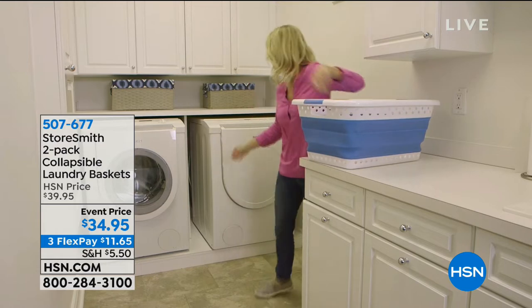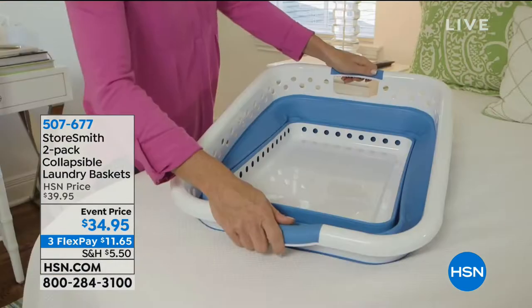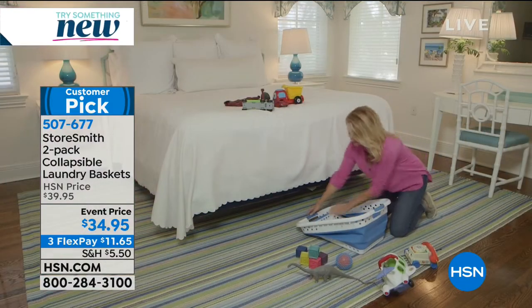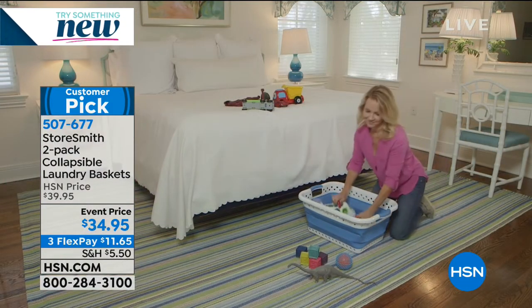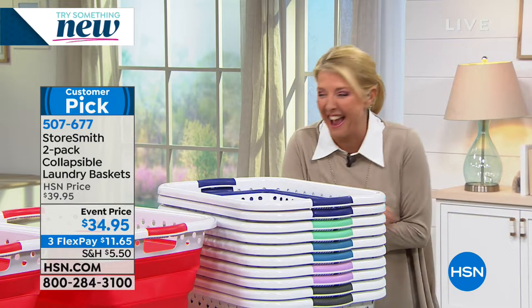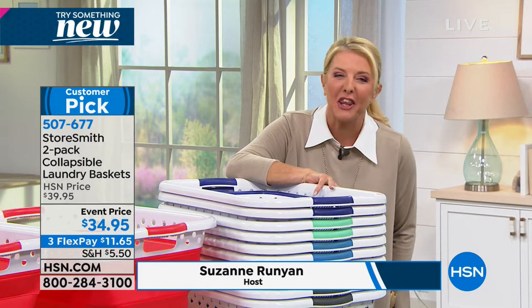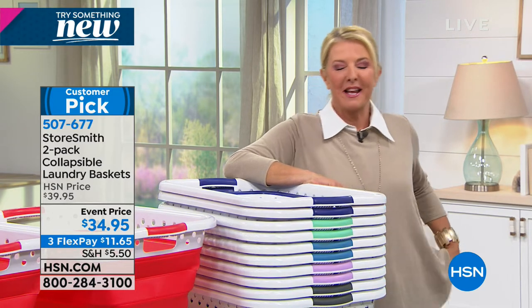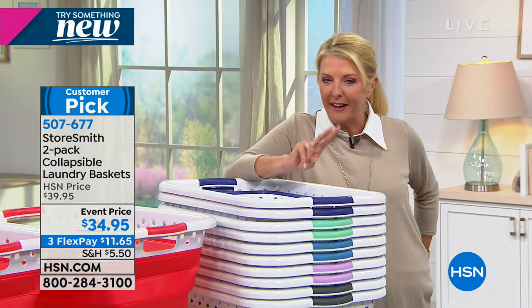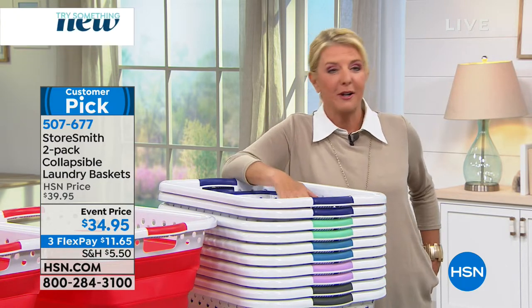We're talking laundry and you've got to get your laundry from one place to another — I think we have absolutely the perfect solution. As a busy mom with a lot of football and soccer, I really see this in my car. This is from Storesmith, and they come up with really clever ideas. It's actually a two-pack of the smartest laundry holder — basket or hamper — that we've ever had.